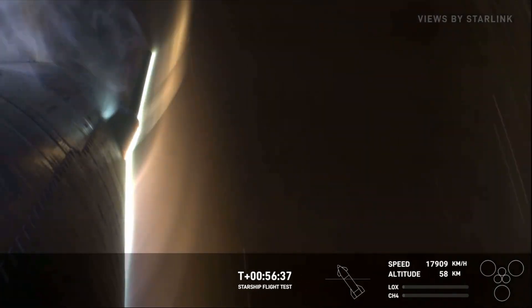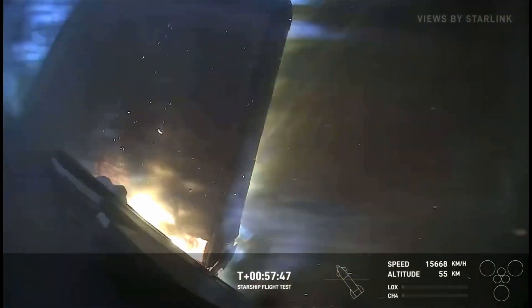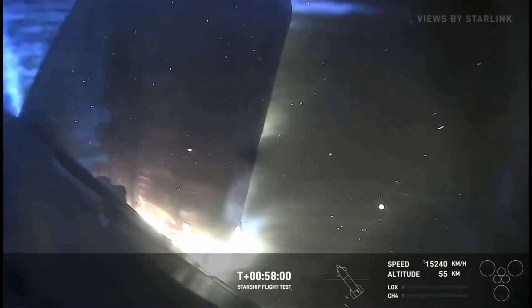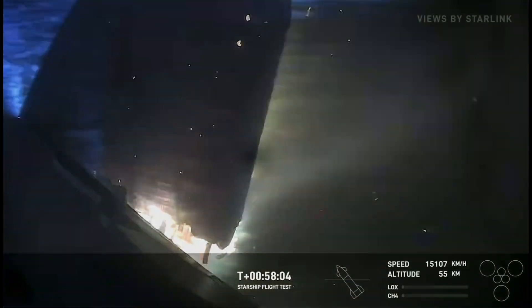We're actually getting closer and closer to that expected splashdown point. The forward flaps — we're strategically putting some cameras around the vehicle to look at different areas. Looks like we've got the flaps starting to come apart a little. It does appear that we have a little bit of burn-through there. We can see pieces of the vehicle flying off. What a show it is right now.